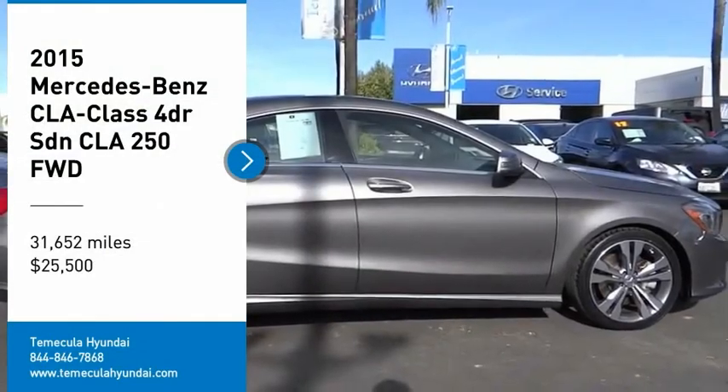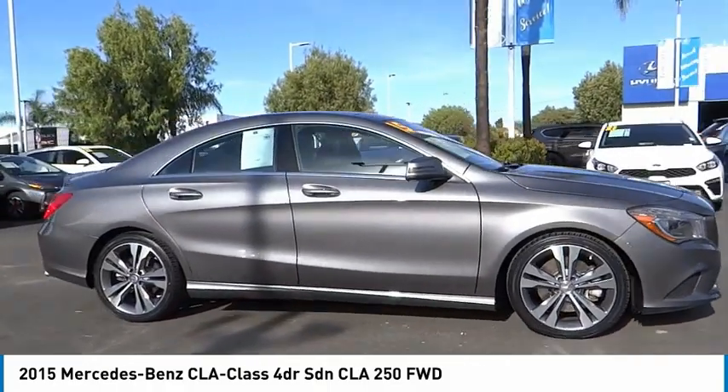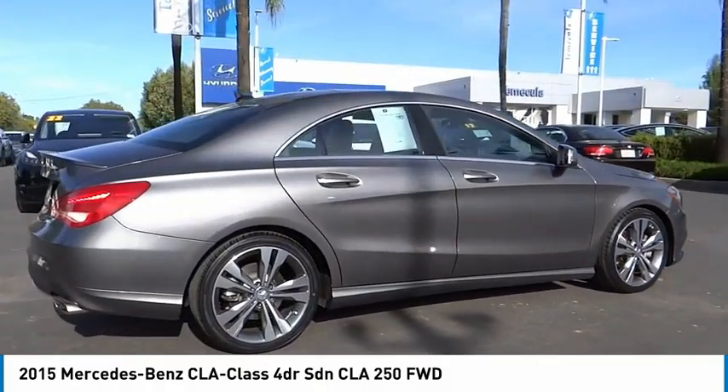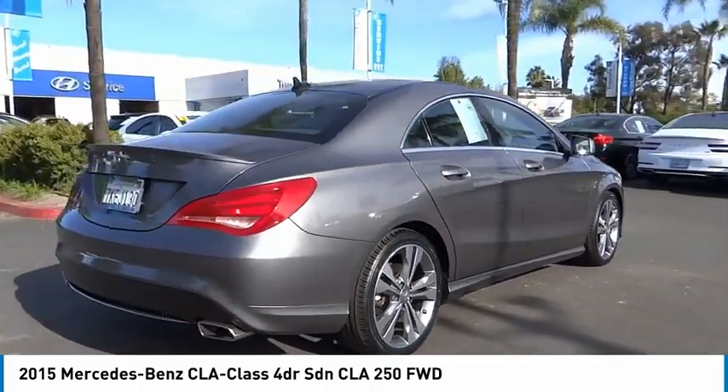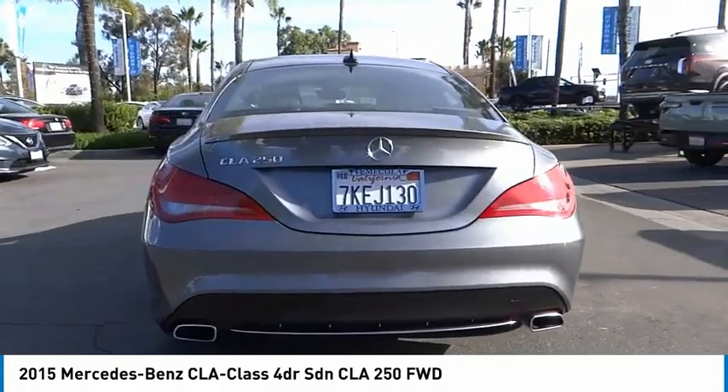Come test drive the 2015 CLA. The CLA comes with impressive handling, excellence and luxury interiors. It has amazingly sleek lines, which also reduces the coefficient drag to minimal, making it very aerodynamic.